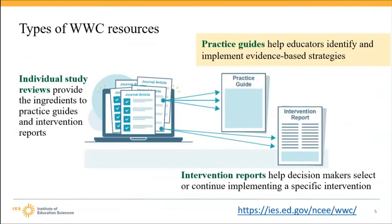You can use these reports when deciding, for example, whether to adopt a specific supplemental math program. Individual study reviews provide the ingredients for practice guides and intervention reports and show the quality of the study. But findings from one study do not represent all that is known about the effectiveness of an intervention. So these more comprehensive summaries are the intervention reports and the practice guides.